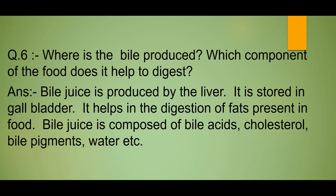Answer: Bile juice is produced by the liver. It is stored in the gallbladder. It helps in the digestion of fats present in food. Bile juice is composed of bile acids, cholesterol, bile pigments, water, etc.